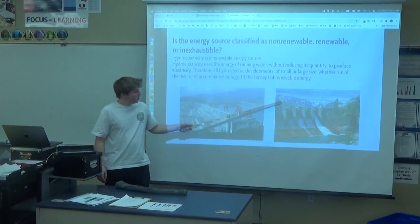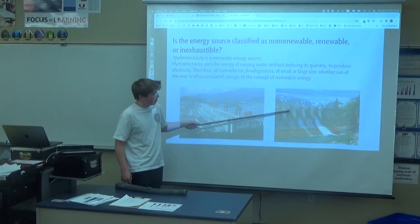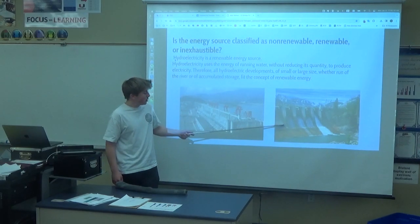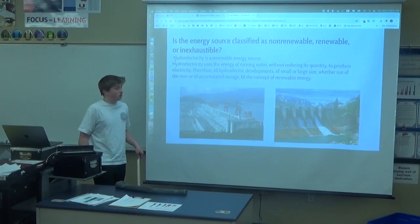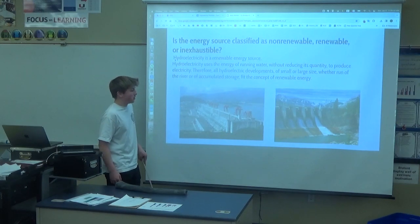It starts up here in the dams, and then it slows down, powers the turbines, and then they get sent to the generators underneath, which send the electricity through the transmitters and the power grids to homes and industries.